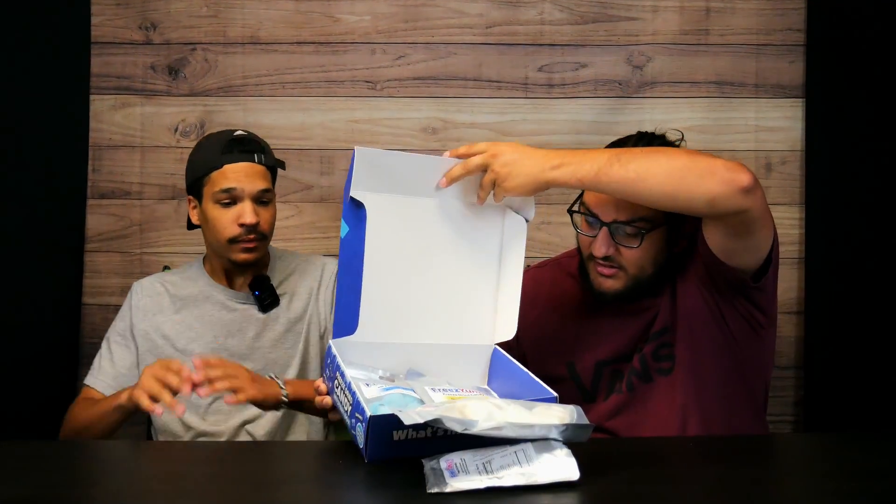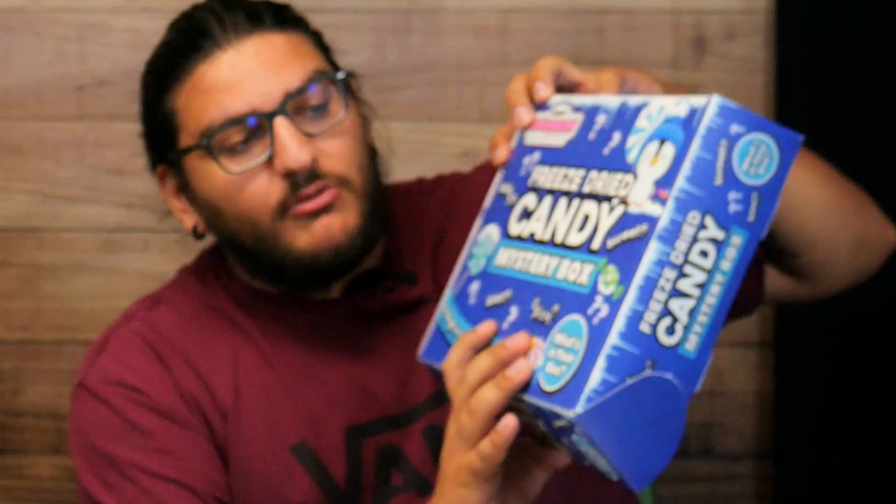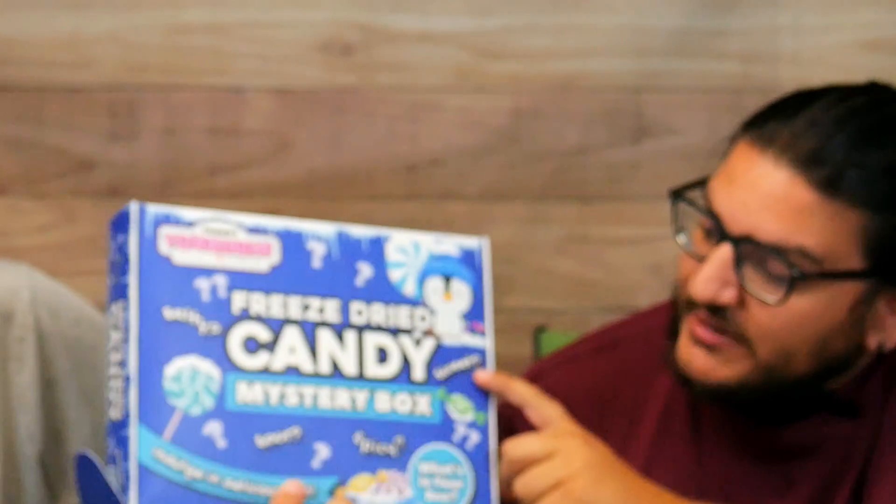Have you or a loved one ever tried freeze-dried candy? I bet not. So we're making this video for you today to watch. We've got some right here. We've got a mystery box that we got from our local mall. What do we got? There's four things: salty, sour, spicy, sweet mystery box. I would have thought there'd be more than four things in here.